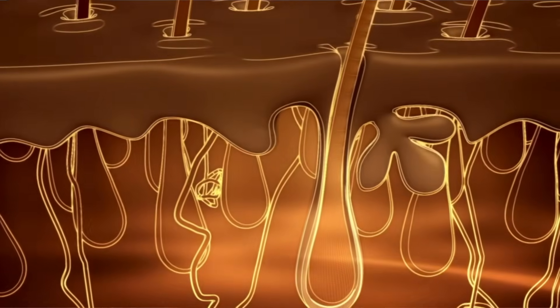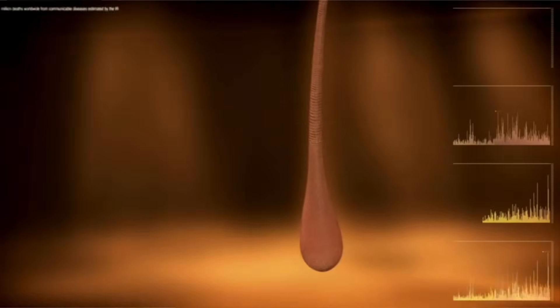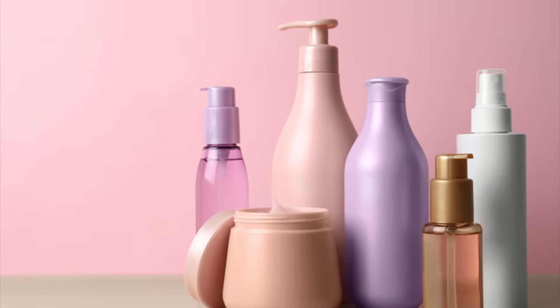Welcome to another Curly Chemistry video. Today we are talking about why your hair is not growing and what is blocking it. This video is not for everyone — this is for those who feel like they've been doing all of the things and are still not seeing any hair growth. If that is you, I got you.